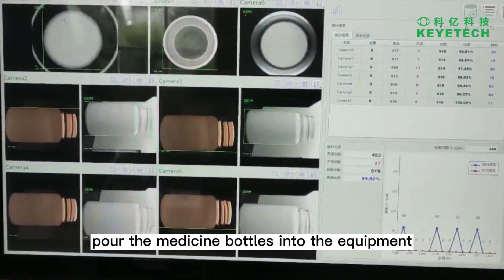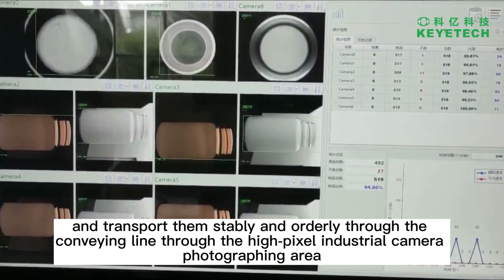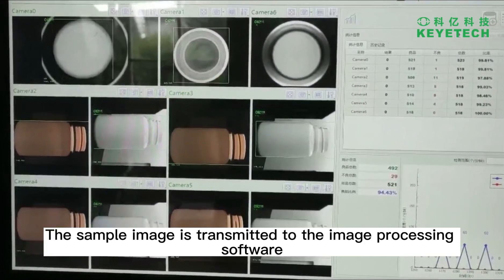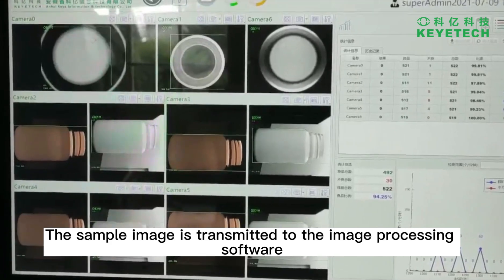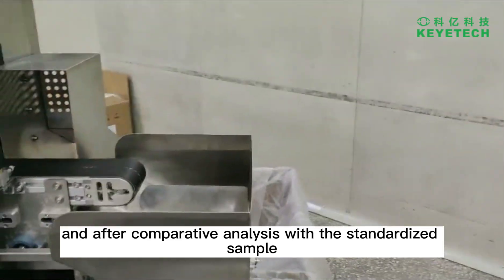Pour the medicine bottles into the equipment, and transport them stably and orderly through the conveying line through the high-pixel industrial camera photographing area. The sample image is transmitted to the image processing software, and after comparative analysis with the standardized sample,